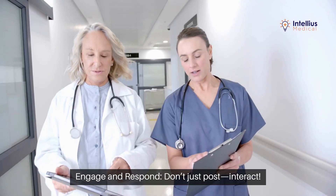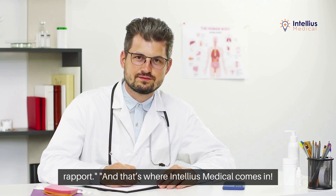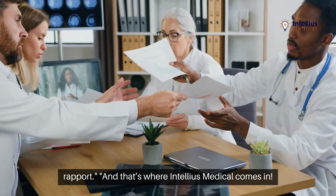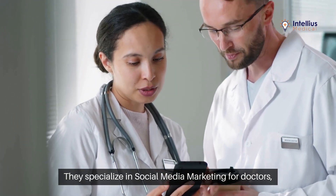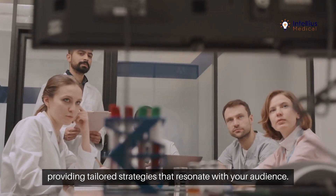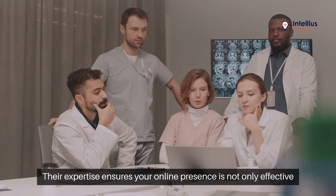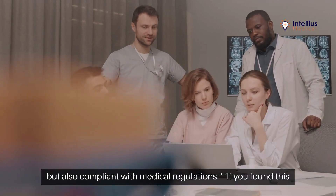Engage and respond — don't just post, interact. Respond to comments and messages promptly to build trust and rapport. And that's where Intellius Medical comes in. They specialize in social media marketing for doctors, providing tailored strategies that resonate with your audience. Their expertise ensures your online presence is not only effective, but also compliant with medical regulations.